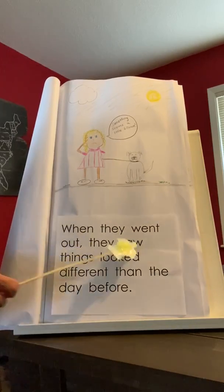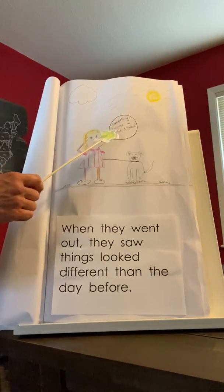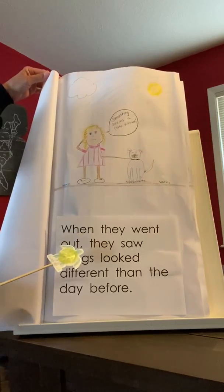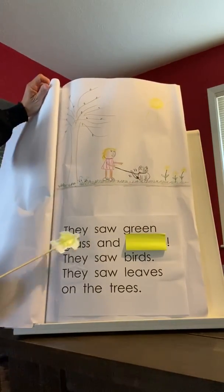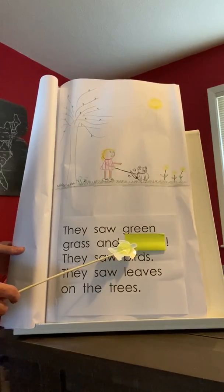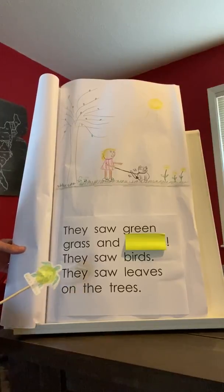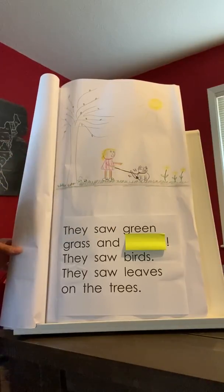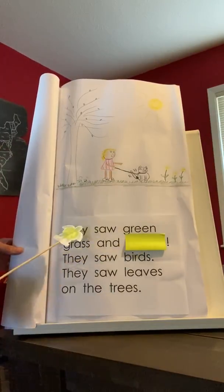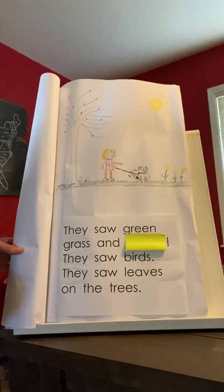When they went out, they saw things looked different than the day before. Abby's saying something seems a little different. They saw green grass and... They saw birds. They saw leaves on the trees. Here's Abby and Gus, and obviously Abby looks very surprised. She's pointing at all of the things that she notices that are different and she's pointing in a certain direction. So what word do you think would make sense here? They saw green grass and...